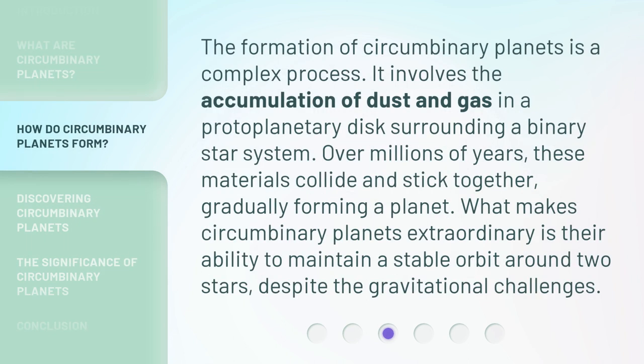The formation of circumbinary planets is a complex process. It involves the accumulation of dust and gas in a protoplanetary disk surrounding a binary star system. Over millions of years, these materials collide and stick together, gradually forming a planet. What makes circumbinary planets extraordinary is their ability to maintain a stable orbit around two stars, despite the gravitational challenges.